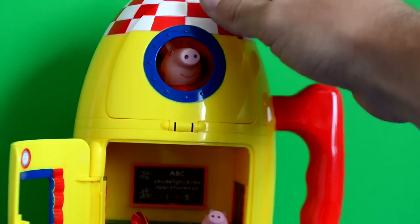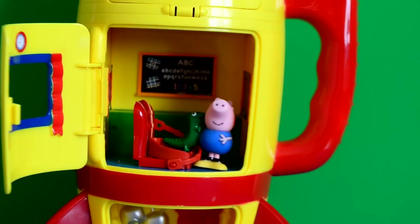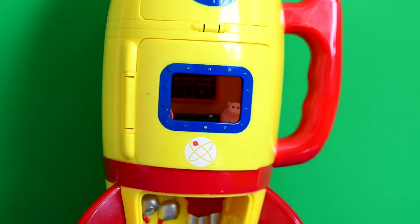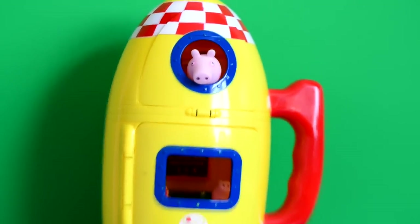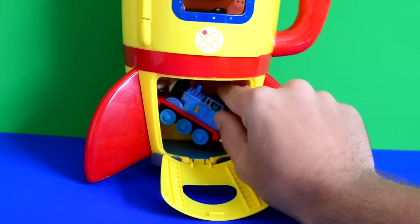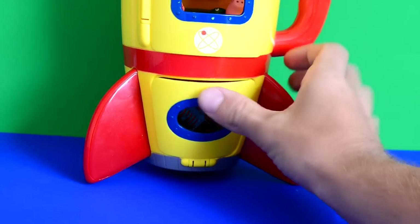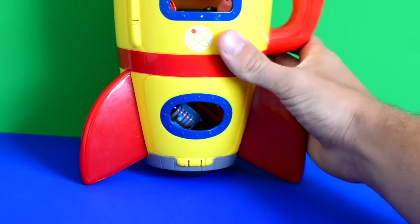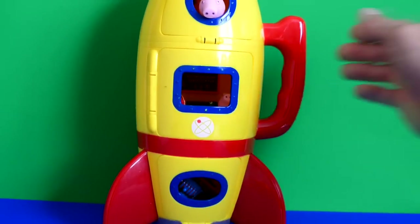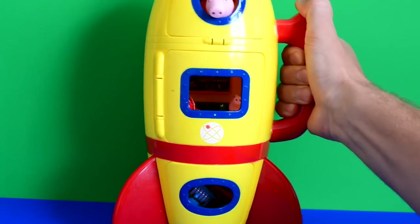The door closes behind Peppa and she can still see out. She goes 'Hey George, can you see me?' and George laughs and says 'Yes, I can see you - you're sticking your nose right out!' The door closes behind George. Now it's Thomas's turn - with a helping hand Thomas gets in, needing to go in at a funny angle because he's too big, but he is a train after all. Peppa says 'Is everyone in?' and Thomas and George say 'Yeah, we're ready - be careful!' With a helping hand, the spaceship takes off.